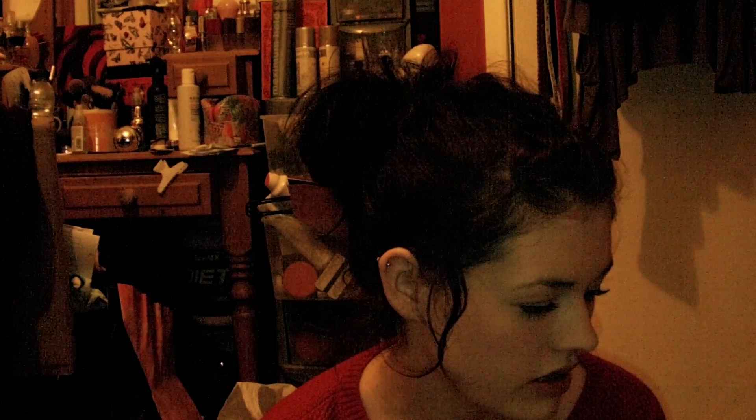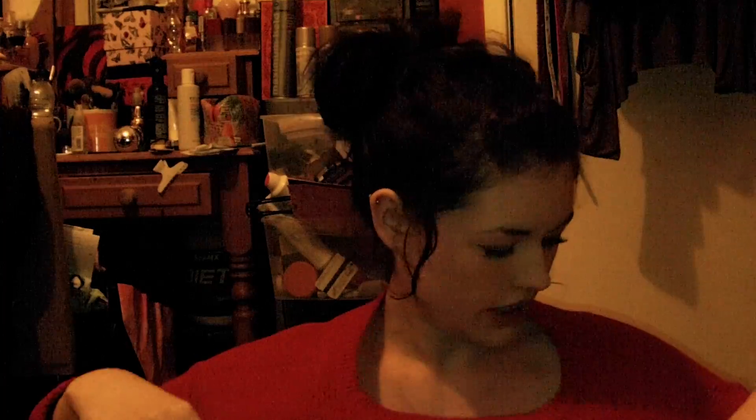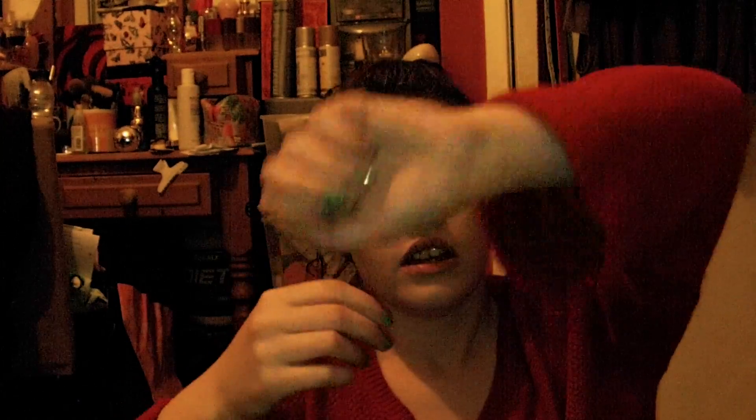Hey guys, so today I've got a quick little haul for you. I know I've done quite a few hauls but this is the last one, I promise. I only got two things — well, one thing with loads of different things in, and then one other thing. I just really like this top — this jumper is from Topshop and I think I got it last Christmas.